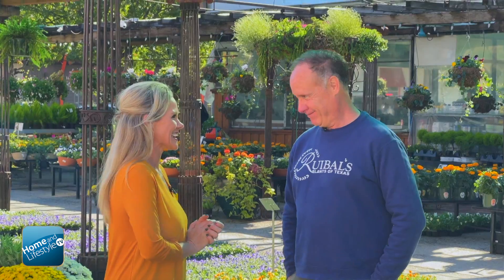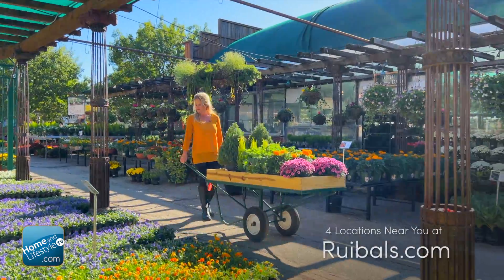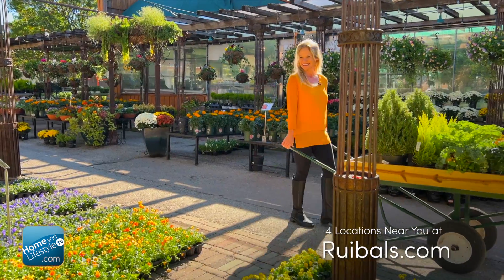We want to thank Mark Ruibal today at Ruibal's Plants of Texas for providing a great snapshot of when we can plant, how we can plant, and all of the amazing plants you can put around your home and garden. I'm Lacey Pruitt. Happy Holidays from Home and Lifestyle TV.